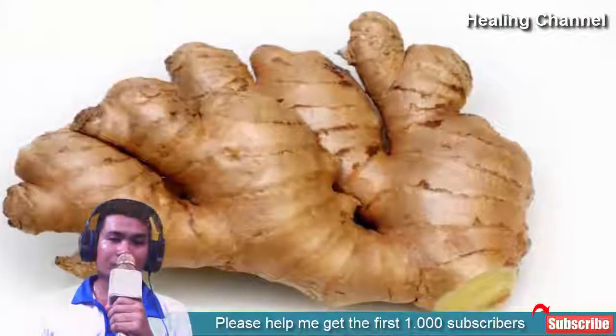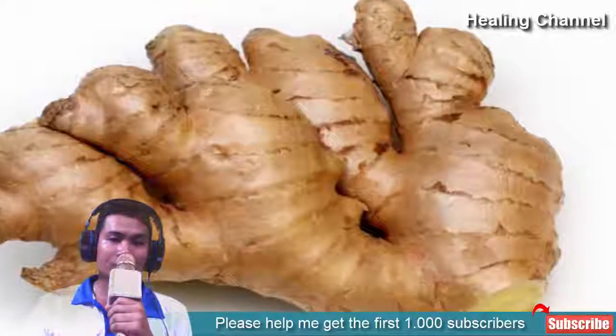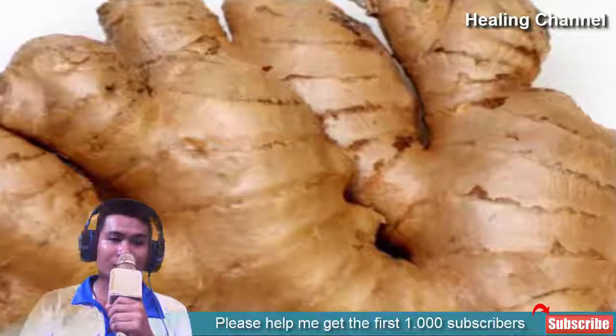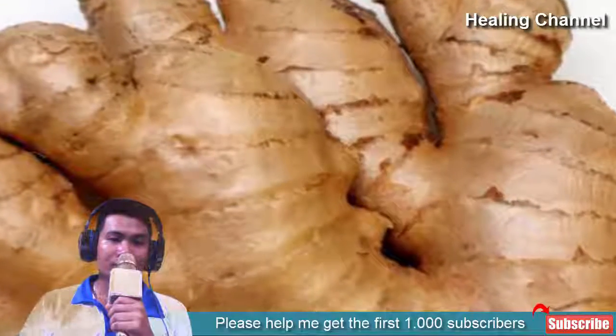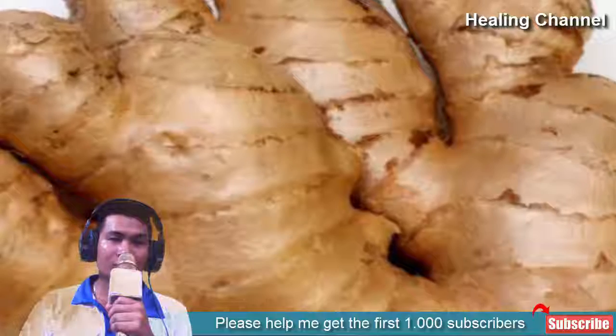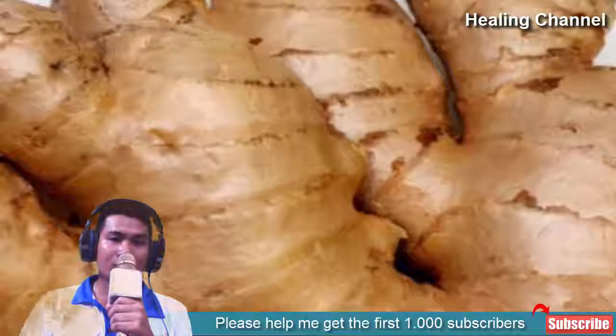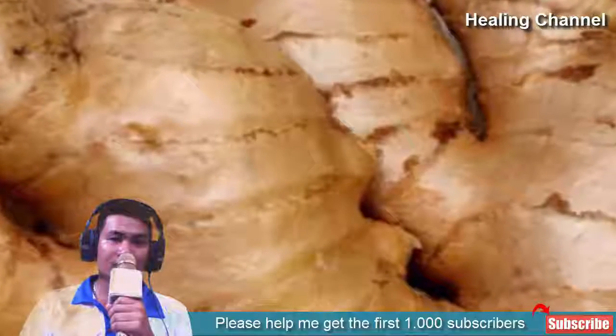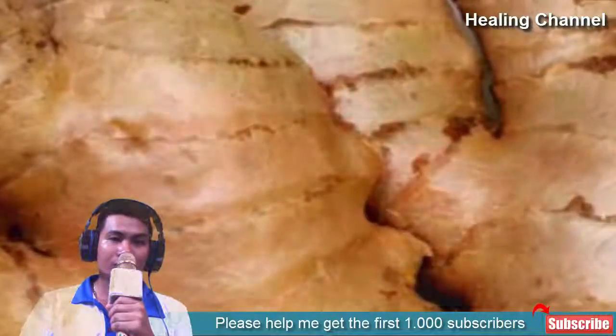9. Garlic. Sucking on garlic is an effective way to remedy a sore throat, even though the taste is far from pleasurable. The ability of garlic to remedy a sore throat lies in a compound named allicin, which kills bacteria and relieves pain and swelling. You can press the garlic and add it to a bit of honey if it makes it easier to consume.